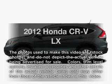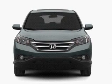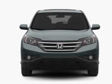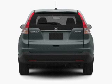Introducing the 2012 Honda CR-V — everything you need under one roof with this great vehicle. With an efficient four-cylinder engine, the powertrain includes all-wheel drive driven by a five-speed automatic transmission.